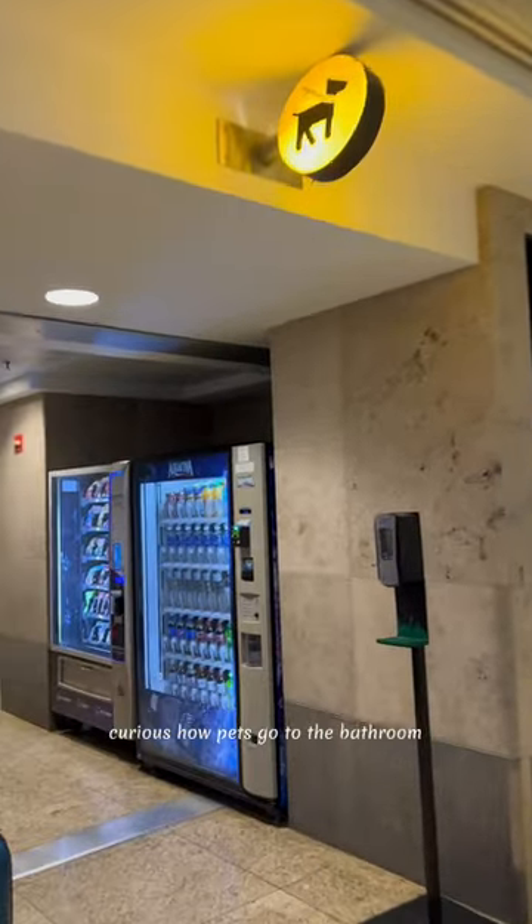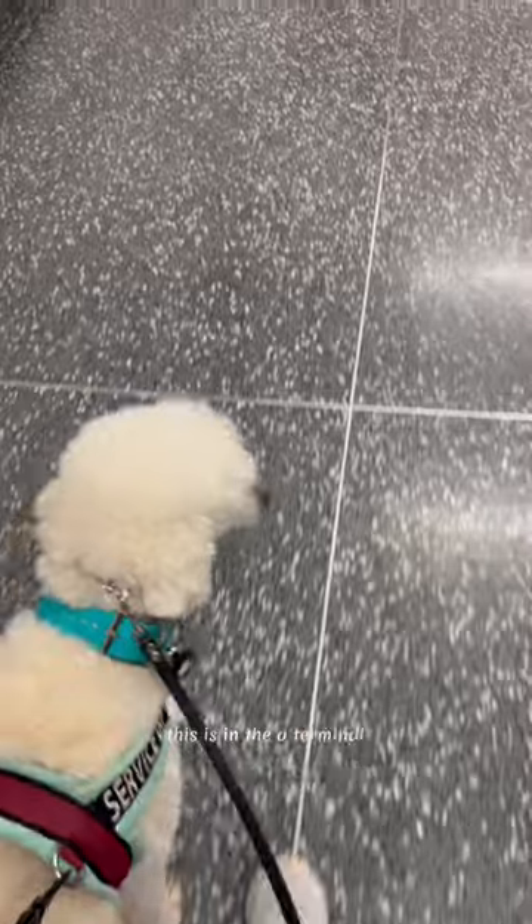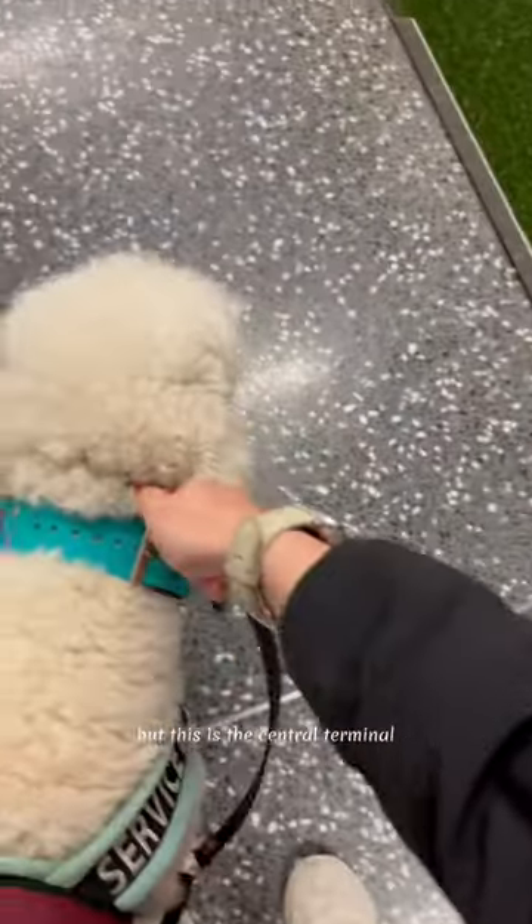Curious how pets go to the bathroom when traveling on a plane? This is the pet relief area in the SeaTac Airport. This is in the A Terminal. There are several around the SeaTac Airport, but this is the central terminal.